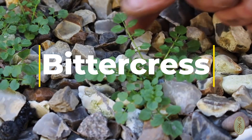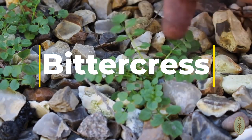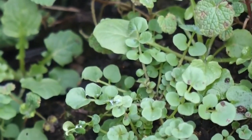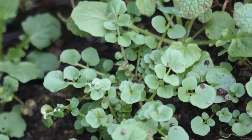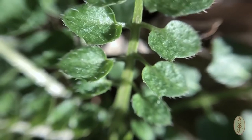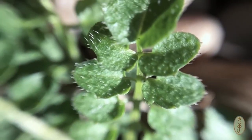Bittercress is a small herbaceous edible wild plant that is a member of the mustard family and is known for its pungent, bitter, peppery flavor. Bittercress grows in moist shady areas, often along streams and rivers. It has small white or pink flowers that grow in clusters and has long thin leaves that grow in a rosette pattern.